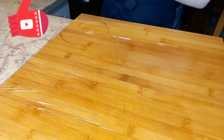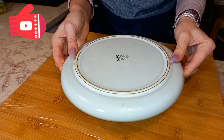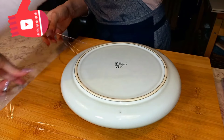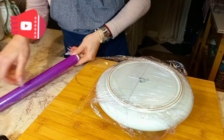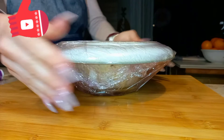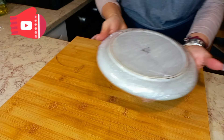Lay down the cling film, put your bowl in the middle, press a plate down and cover with the film. Push down together to compact everything tight. Place in the freezer overnight.